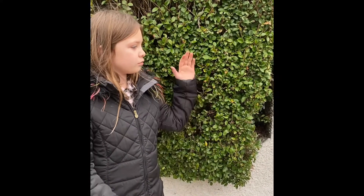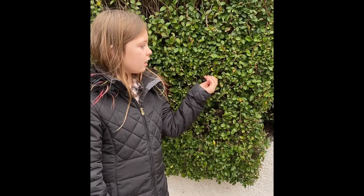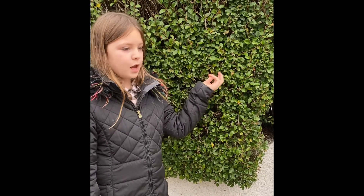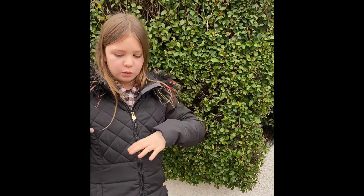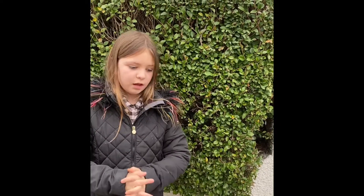Victorian front gardens were mainly very small and they mainly had a privet hedge that gave them privacy. They cut them into shapes and animals — that's called topiary. What shape is this hedge?